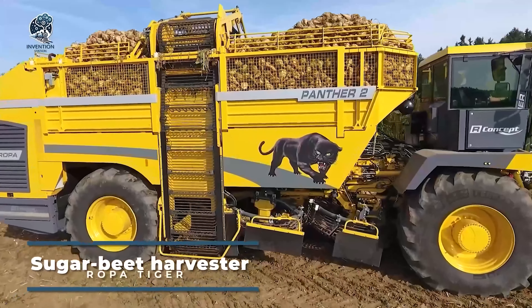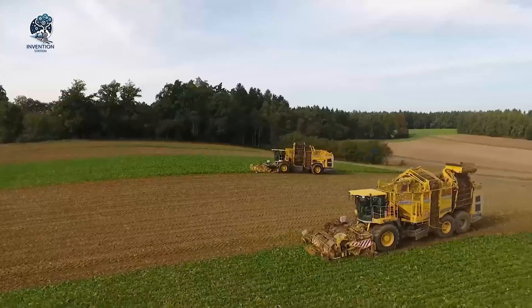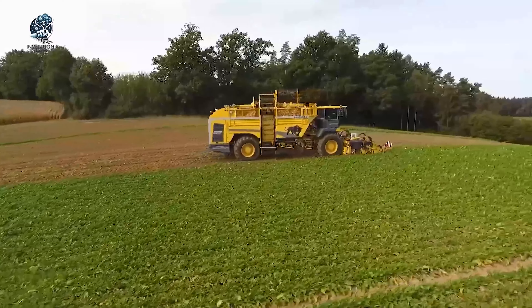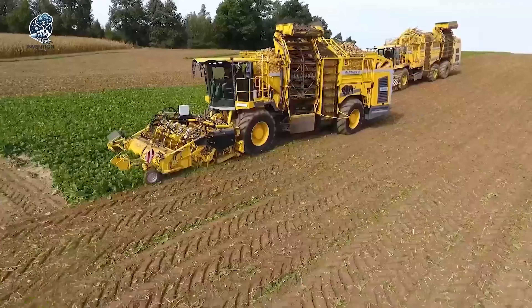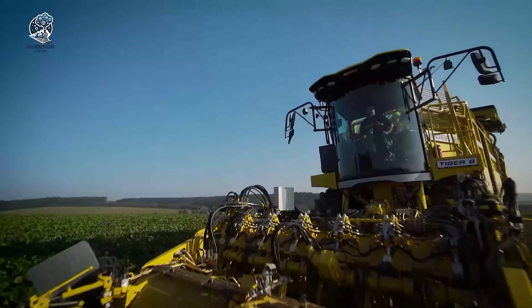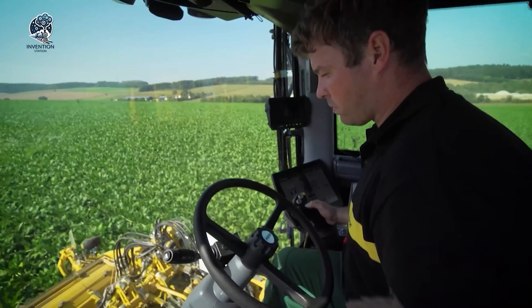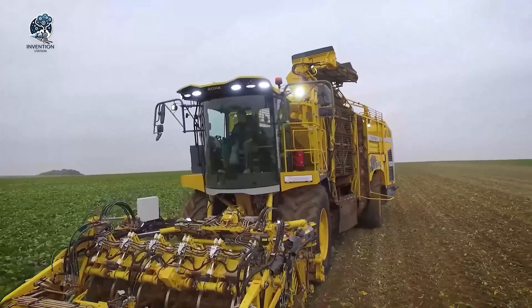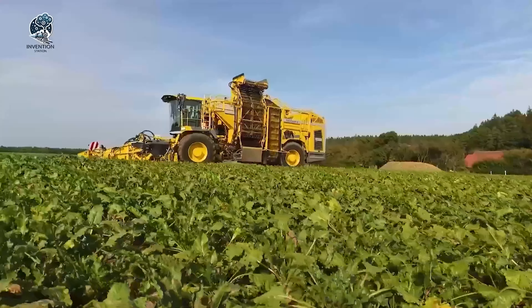The Ropa Tiger 6 is a powerhouse in the world of sugar beet harvesters, boasting incredible efficiency and innovation. This self-propelled marvel, celebrated for its world premiere at the Agrosalon Trade Fair, received a gold medal for its groundbreaking design and performance. The Tiger 6 is designed for optimal harvesting, combining cutting-edge technology with digital networking to enhance efficiency further. Equipped with a comfort cabin featuring a glass-touch terminal and WLAN interface, it ensures top-notch driving comfort for the best lifting results, reflecting its status as the world's most powerful sugar beet harvester.